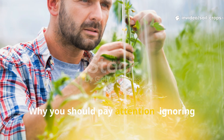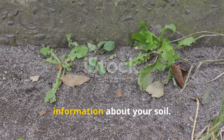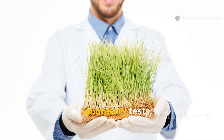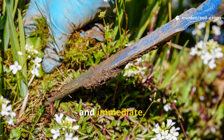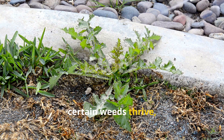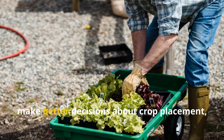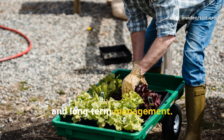Why you should pay attention. Ignoring weeds as random intruders means overlooking an accessible source of information about your soil. While they may not provide the precision of laboratory tests, they do offer clues that are visible, free, and immediate. By paying attention to patterns — where certain weeds thrive, where others fail, and when sudden changes occur — you can make better decisions about crop placement, soil amendments, and long-term management.